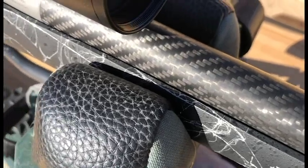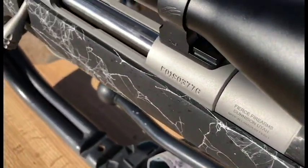Where else can you get a custom rifle with a half inch MOA guarantee other than right here at Fierce Firearms? Make sure you give us a call, or go into your local sporting goods store and ask for Fierce.